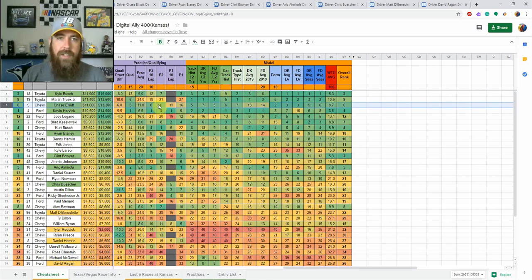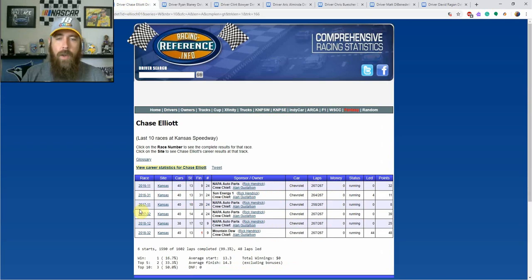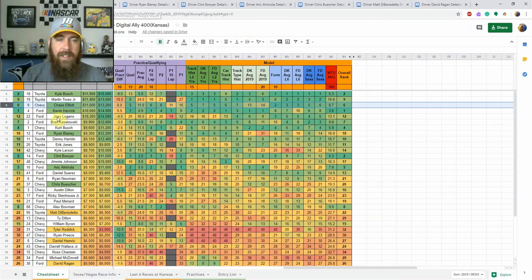Chase Elliott stands out — he's sixth in my model. He started inside the top five and was sixth in final practice. He's been good here: he won the playoff race, finished 12th in the spring race, and was fourth in the 2017 playoff race. He's coming in with momentum and a recent win here. I like him a little bit more on FanDuel, starting fifth. I don't think he'll be one of the dominators this race, so paying up on DraftKings without place differential isn't ideal. Harvick and Kyle Busch can lead laps and score dominator points — that's why I lean them on both sites, with Elliott more specifically on FanDuel.